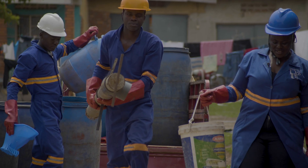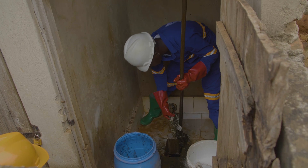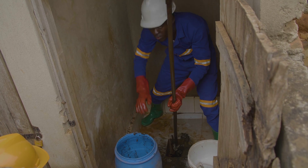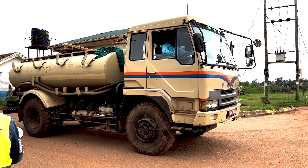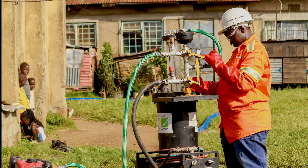We will look at many different options including improved manual emptying, semi-mechanized emptying tools like the Gulper using trash pumps, exhaustor trucks, EVAC, and the popo pump.